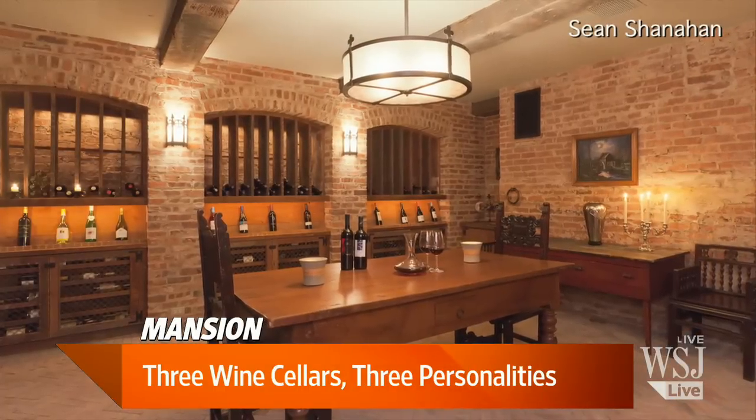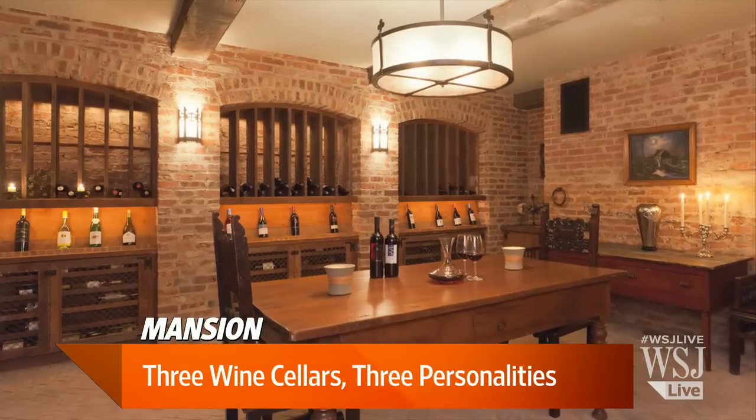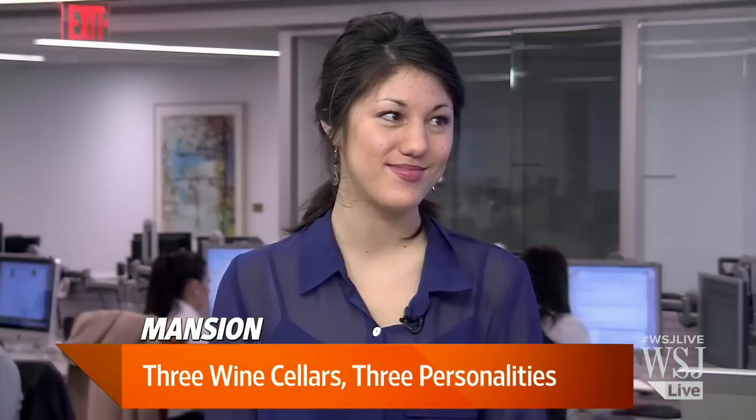We're back with WSJ Lunch Break. I'm Wendy Bounds. On our mansion segment today, from mahogany and Africa's zebra wood wine racks to a stained glass window, we've found three wine cellars that are going to satisfy even the pickiest wine lovers. Sonette Tanaka is right here beside me from the mansion segment. She's going to tell us all about them.